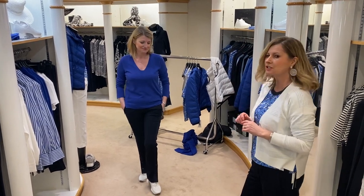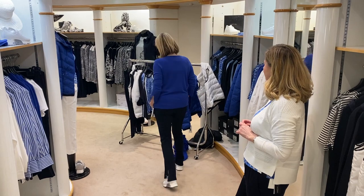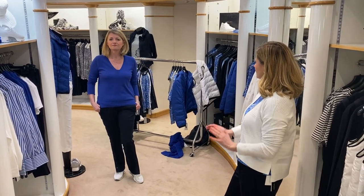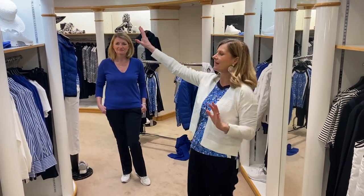Susanna's got the cashmere Algarino blend sweater in the sapphire. It's got the slit on the cuff — just stunning. Very nice. So all at 15% off — we've got hats as well.